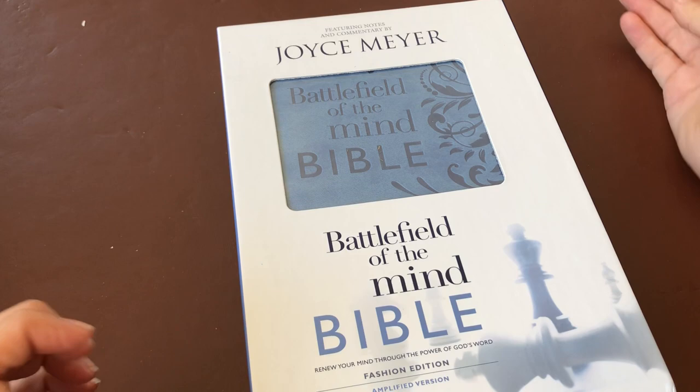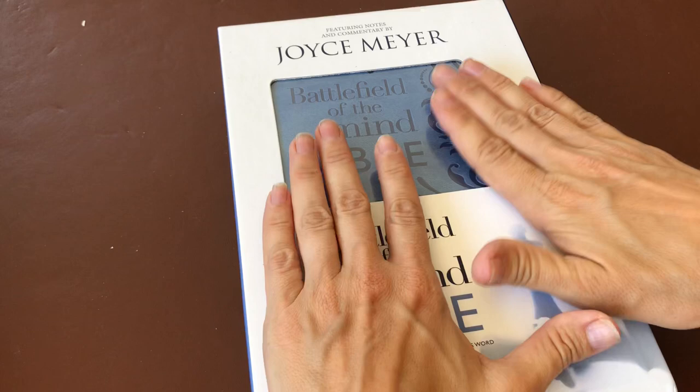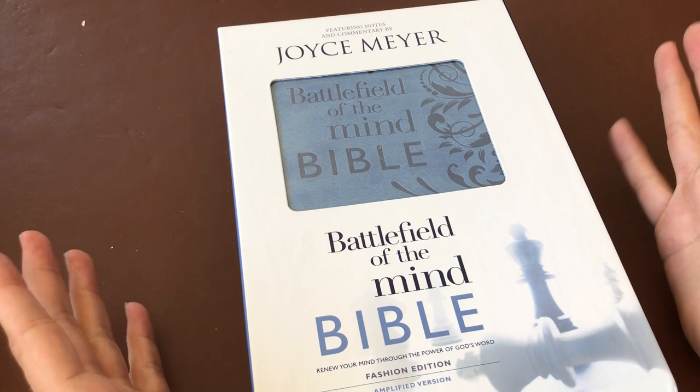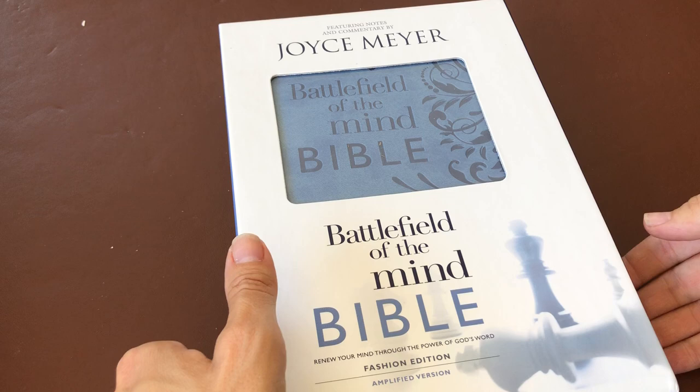I thought I would do a video to share me looking through it for the first time. Obviously I've seen pictures of it online, but I don't really know what it's like inside, so I'm super excited to see. Please bear with me if I'm all over the place — I was just super excited and couldn't wait to share it.